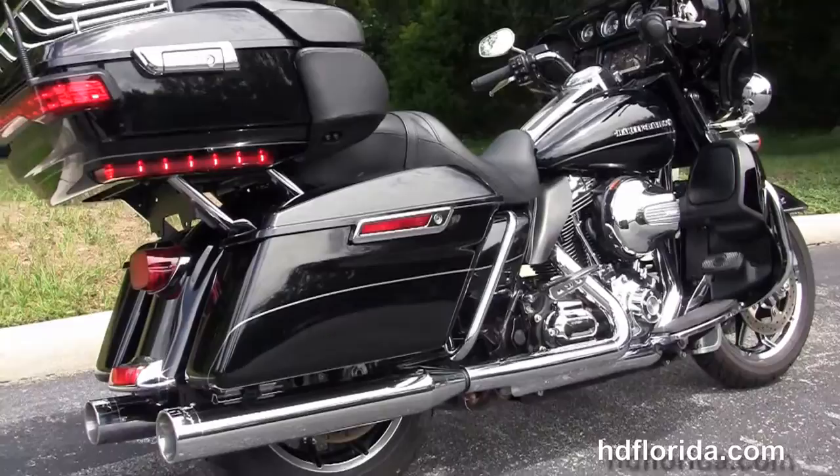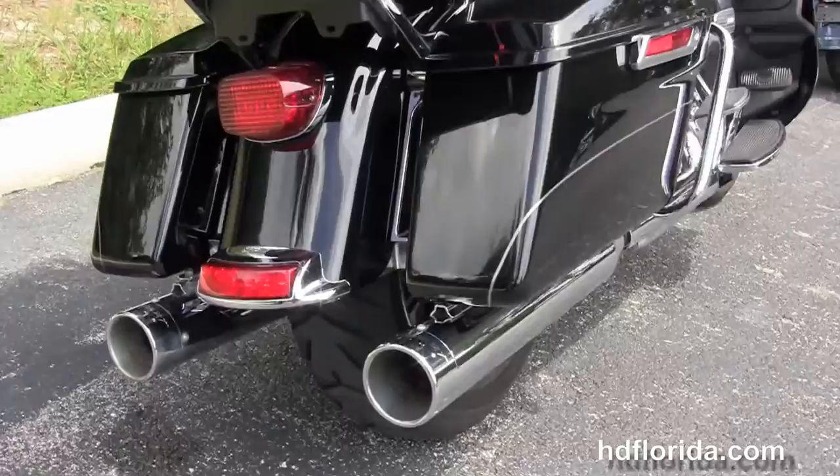We've got a 6-speed transmission, full-size rider floorboards and the upgraded half-size passenger floorboards that are height adjustable. We've got the chrome saddlebag guards.